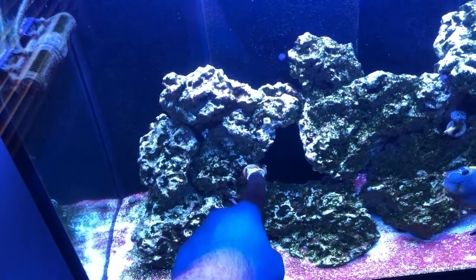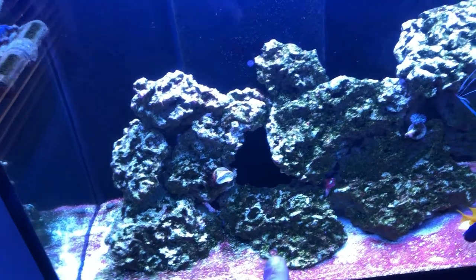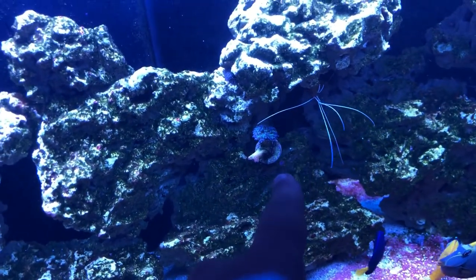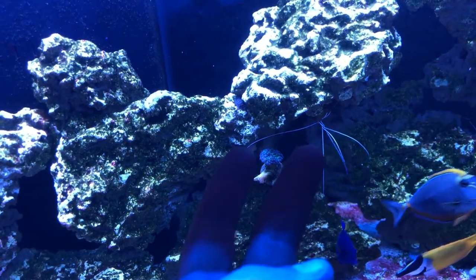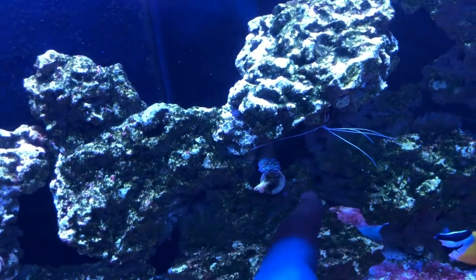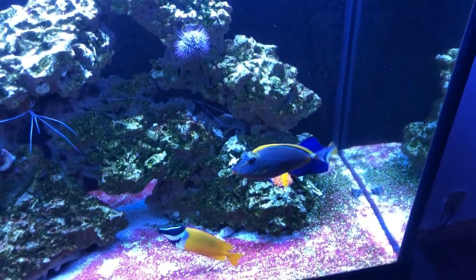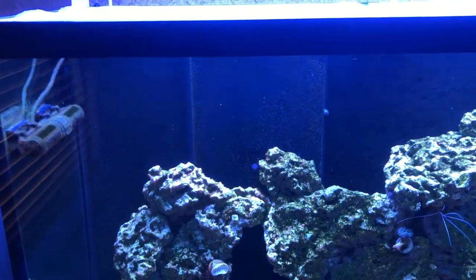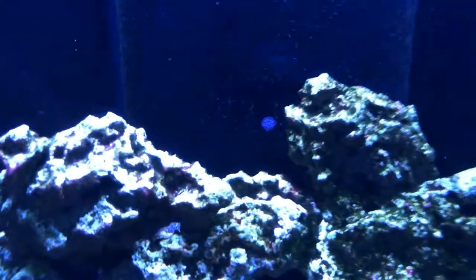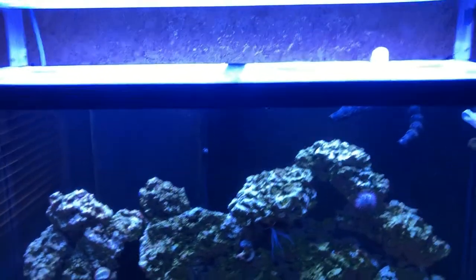After I started dosing phosphate, the yellow hammer was not happy at all and basically melted away. One head of the frog spawn was also lost, though this remaining head has stopped receding and is actually looking a lot better. The ricordea just doesn't care — it's been open and happy the whole time. On the positive side, coralline algae is starting to grow in red, pink, and purple everywhere, which is a good sign the tank is stabilizing.